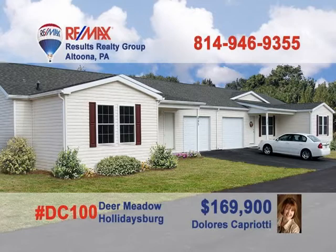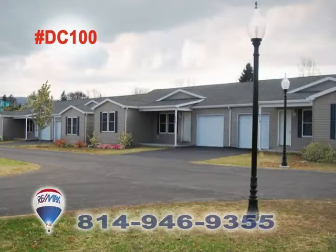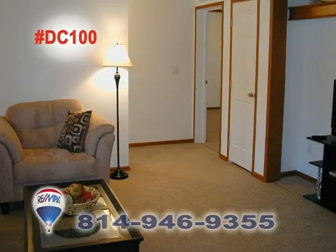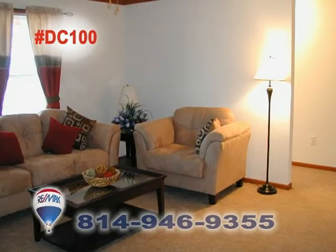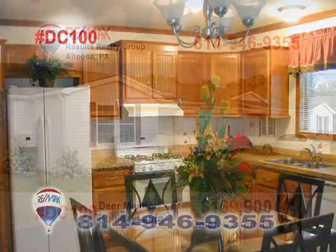Dolores Capriotti has a phenomenal opportunity in Holidaysburg. Come visit us today and see this new way of living. We only have three new construction left and four existing. Don't miss the $169,900 first-phase price. Experience this carefree way of owning your own home. Our experienced staff is ready to help you realize how you can become a part of this community. Call Dolores this week for more info.